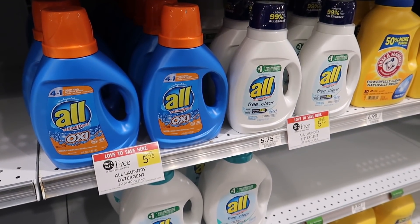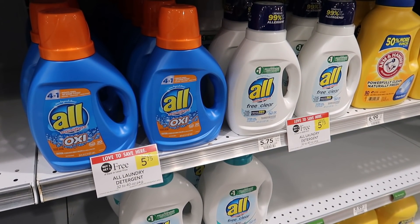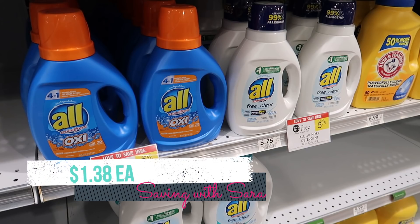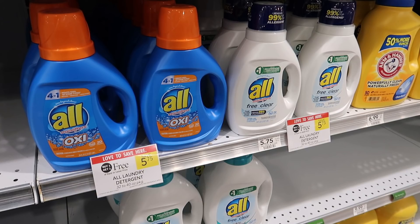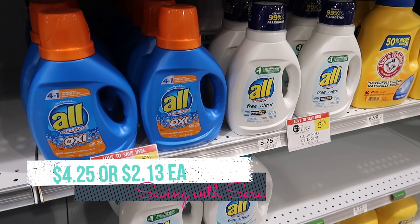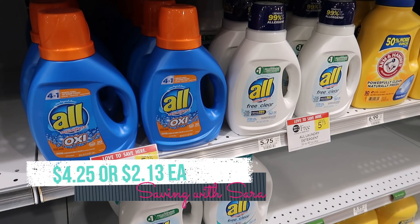The All detergent is buy one get one free this week at $5.75. This deal is better if you live in an area where you can do half bogos, meaning you can pick up one item and get it for half price. We have a $1.50 coupon from Save 1/16, but it's just a limit of one per transaction. In half bogo, pick up one for $2.88, use that $1.50 coupon, and you'll pay just $1.38. In true bogo, where you need to pick up two to get one free, it'll come to $4.25 or $2.13 each.